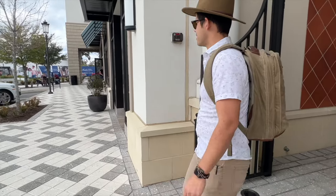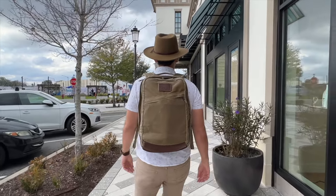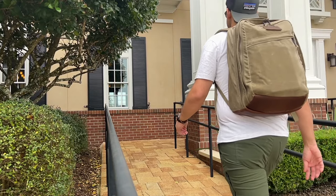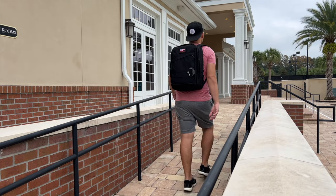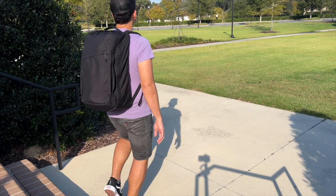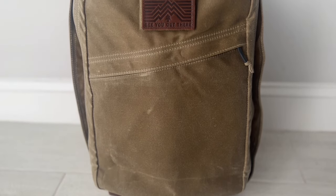The GORUCK GR2 is another really well known one bag travel option that's been around for a while. It's one I explored early on in my one bag travel journey, and it's always one of my favorites for durability and reliability. If I was going somewhere and really wanted to make sure nothing happened to my bag, the GORUCK bags are the ones that give me the most peace of mind. There's a heritage edition made out of wax canvas — I recently took it on a trip to Europe and absolutely loved it.